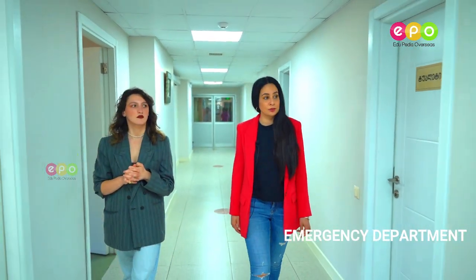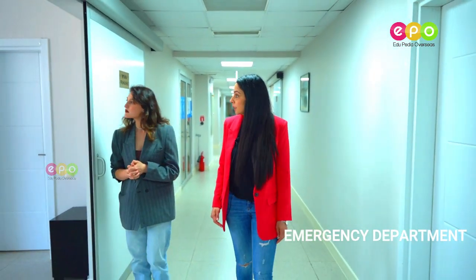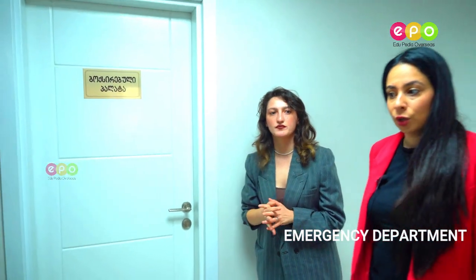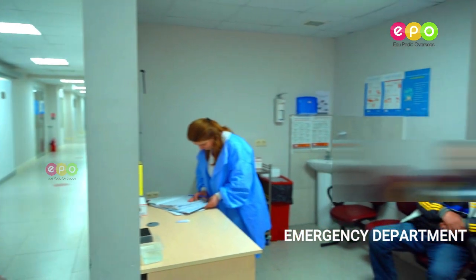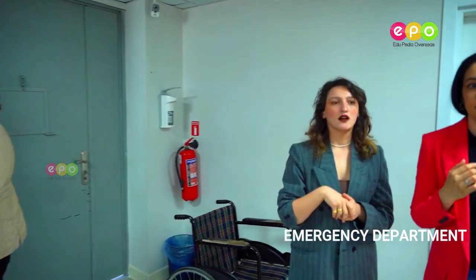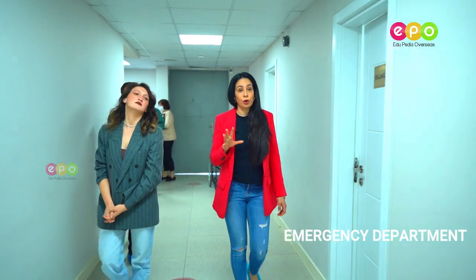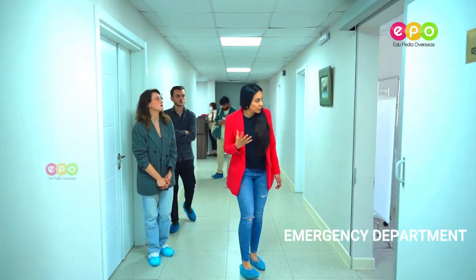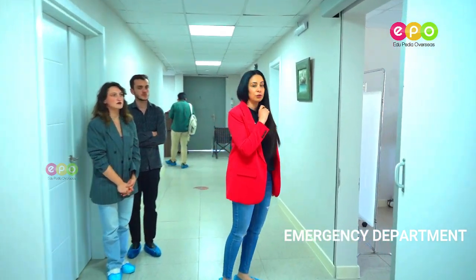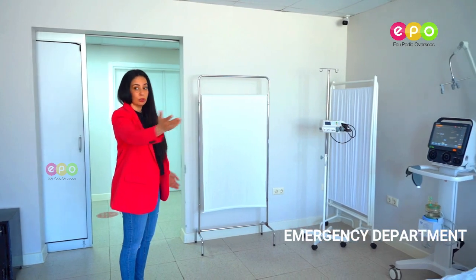So, very modern. We are in the emergency room where students can have their practice. This is the isolation room for COVID patients. This is the entrance where emergency patients arrive, get tested, and are then distributed. We are going to show you one of the emergency rooms where there's no patient inside, so let's go have a look. Students, you are going to be able to gather your experience from here — look at the equipment, look around.